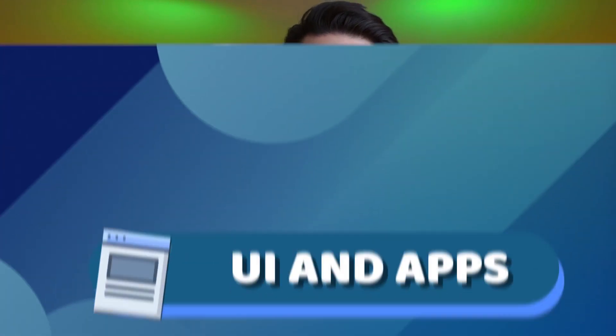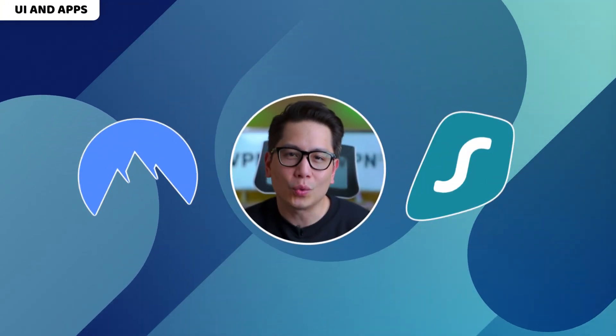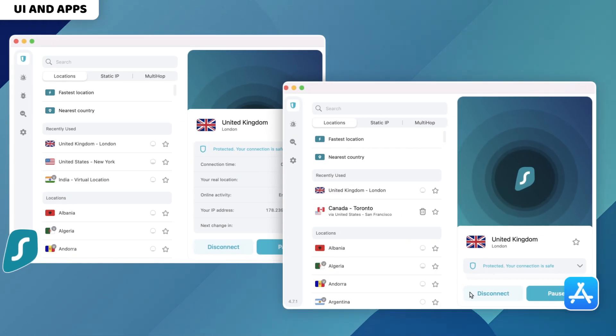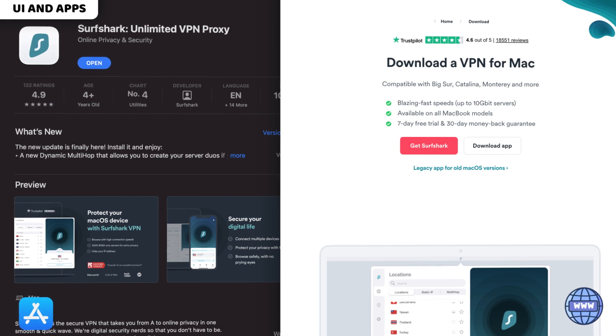Admittedly, when it comes to the best Mac VPN apps, being effective comes second to being sleek and comfortable to use. In that regard, I have a tiny squabble with these providers. They have two app versions available — one in the App Store and the other on the provider's website. This is by design, as these apps vary in terms of available features.